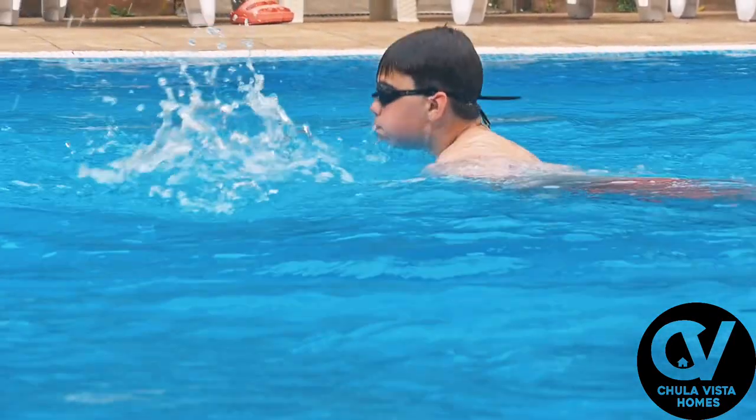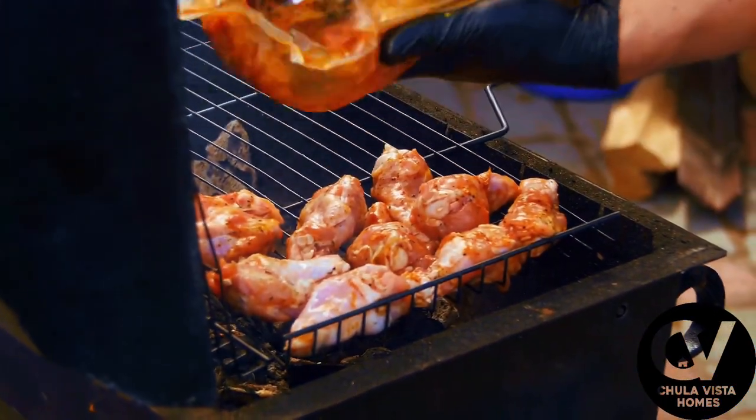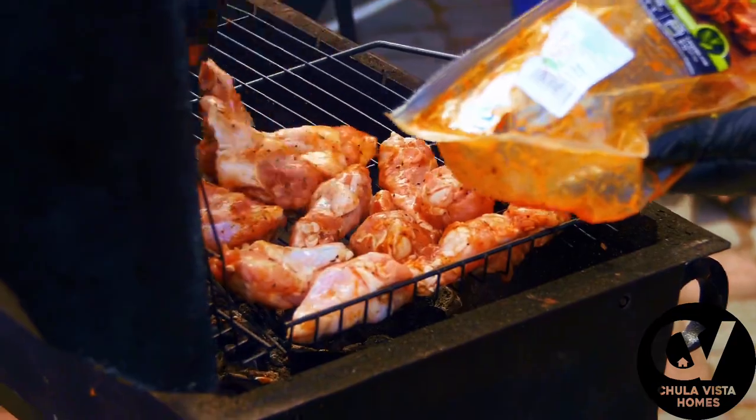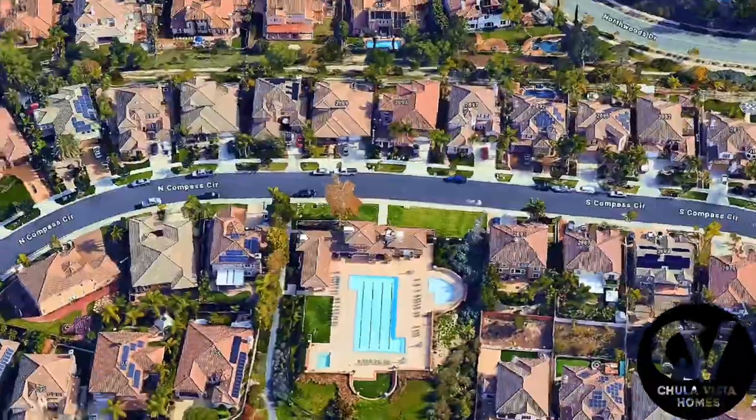Beyond the water, the barbecue area invites gatherings. Smoke rises slowly from the grills as families and friends share meals together, the soft murmur of conversation blending with the rustle of leaves and the occasional laughter.